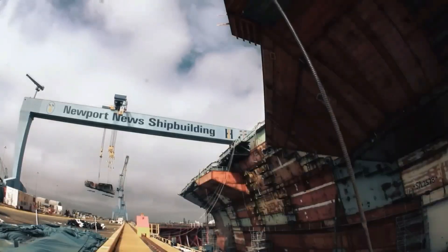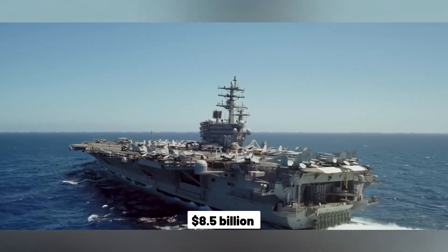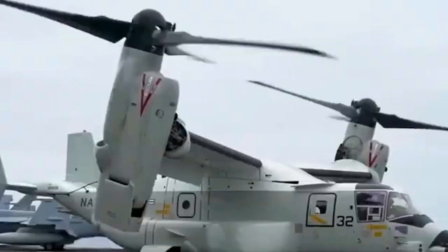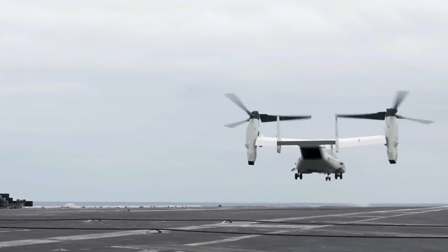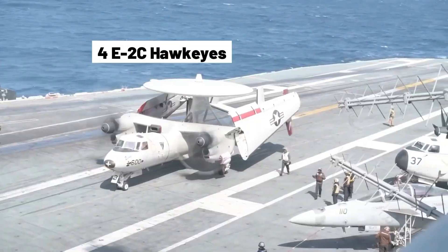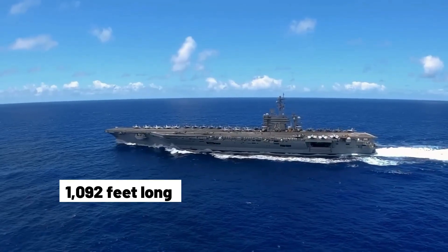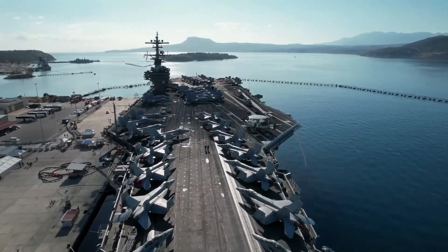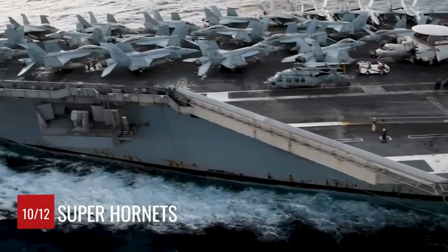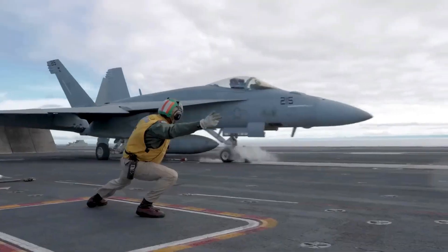Constructed in Virginia by Huntington Ingalls Industries, these massive vessels can carry up to 102,000 tons and each costs around $8.5 billion to build. Aboard these carriers you'll find a diverse fleet of about 60 fixed-wing and rotary-wing aircraft, including the F/A-18 Hornet, E-2C Hawkeye, and several helicopters. Each carrier can launch one aircraft every 20 seconds, thanks to its well-designed flight deck measuring 1,092 feet long and 252 feet wide. The flight deck is tilted at a nine-degree angle, facilitating simultaneous launching and landing of aircraft, with four steam-powered catapults and arrestor wires designed for efficiency and speed.